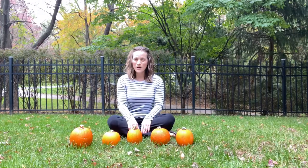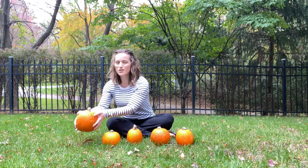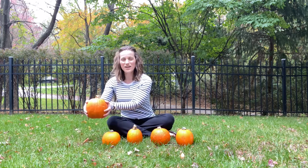How many pumpkins do you see? One, two, three, four, five. Five little pumpkins. Five little pumpkins sitting on the ground. The first one said, we are orange and round.